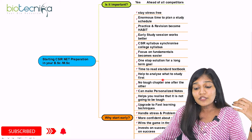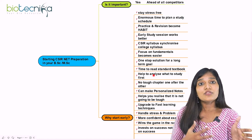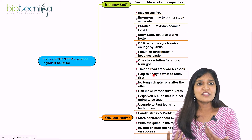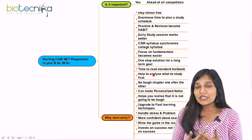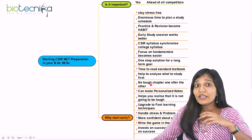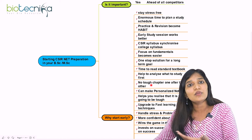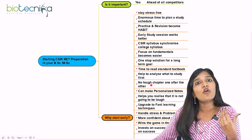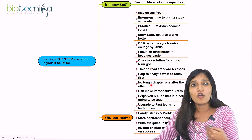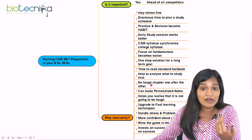Starting early also helps you analyze what to study first. If you start in a hurry, you won't know what to prioritize. The first six months of preparation will teach you what to study first. For example, don't take tough units one after another — if you study unit one, follow it with an easier unit like two, or take correlated units like two and four, or three and eight together. This strategy comes from practice.